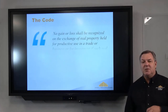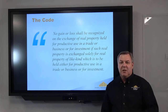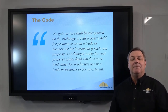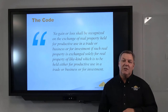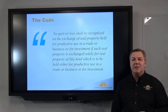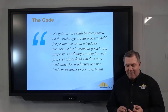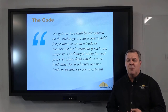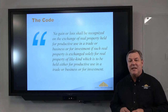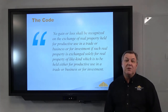Here's what the tax code says: no gain or loss shall be recognized on the exchange of real property held for productive use in a trade or business, or held for investment, if such property is exchanged for like-kind property. One important change is the word 'real' — we can now only do exchanges on real estate, not personal property exchanges. This impacted people who had farms, ranches, hotels and motels with personal property that sold alongside those assets — they can no longer do exchanges on the personal property side, only on real estate.